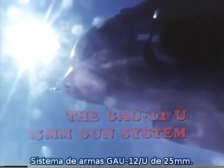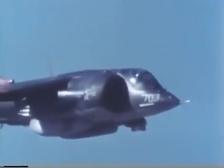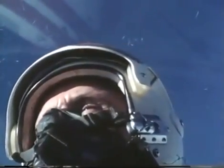Salty Dog 7-0-3, left 0-2-0. On the run-in, 12,000 feet. 7-0-3, cleared master arm, cleared hot.